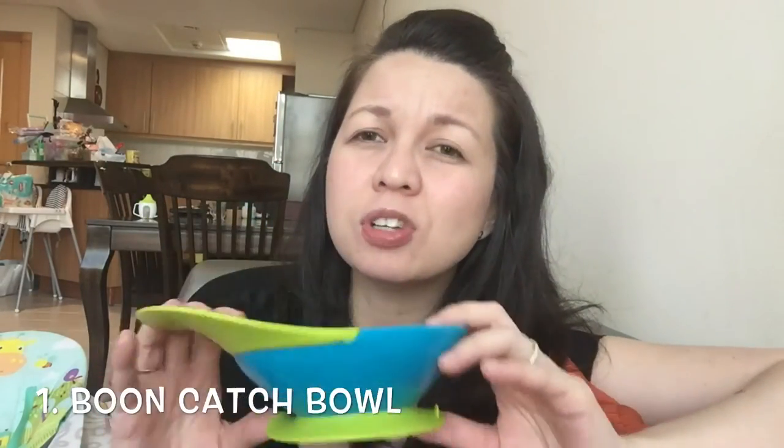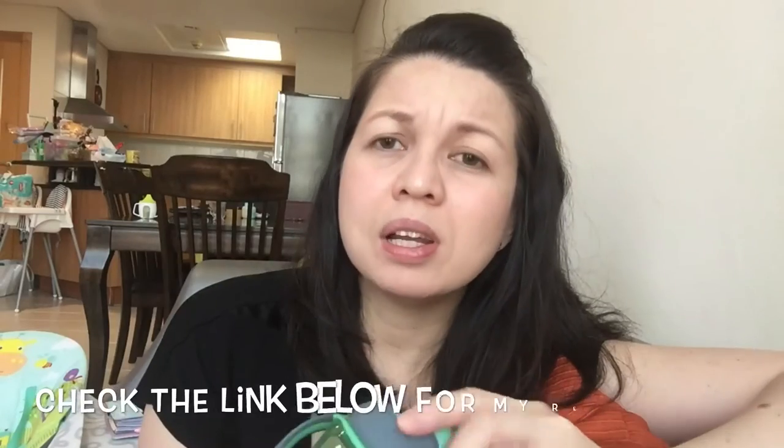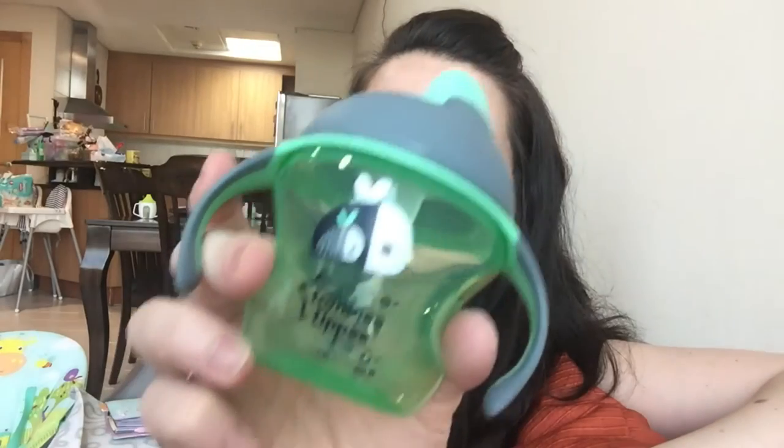Let's talk about my regrets. This is the Boone Suction Bowl. I actually like it, but it's better used later — not when you're just starting to wean your baby, since they cannot grab the spoon and feed themselves yet. Another product regret is the Tummy Tipi, which I talked about in my other video. I really hate that this product has now been recalled. If you have one, have them replace the valve inside — it's really dangerous for your babies. I'm not going to use this at all; it's a waste of money.